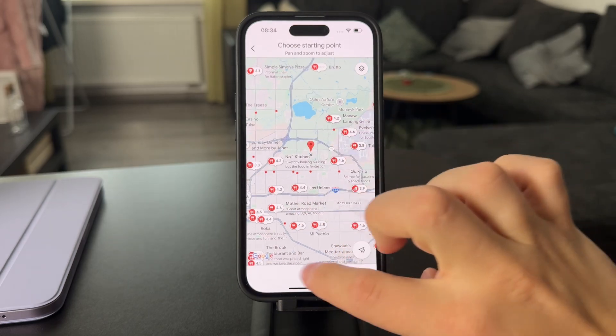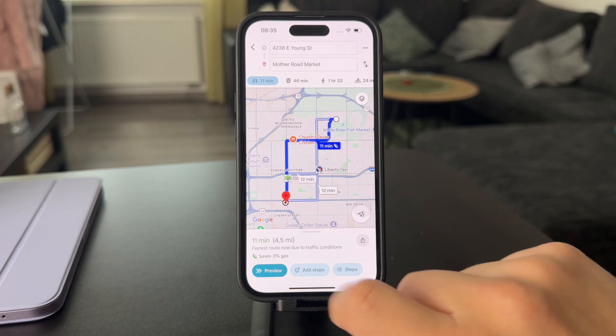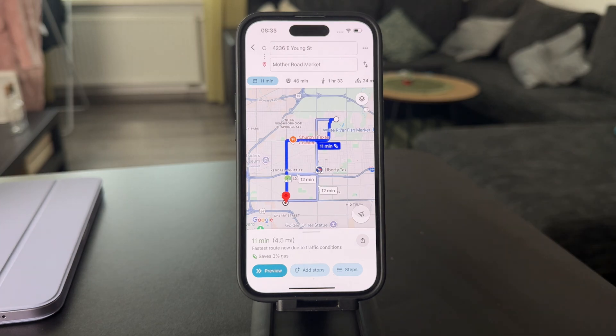However, if you not only get the route but actually start the navigation, during that process it's just not going to go to sleep. So make sure you start the navigation to make sure it doesn't.